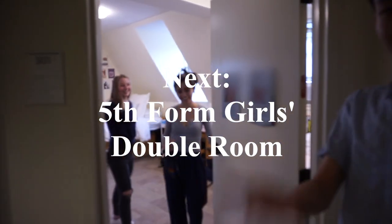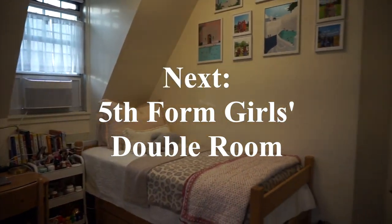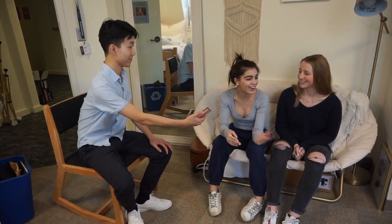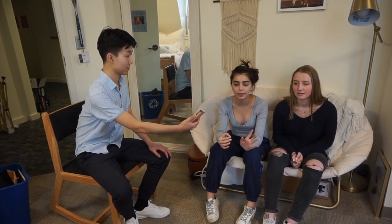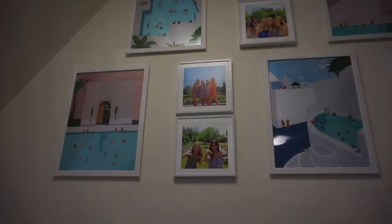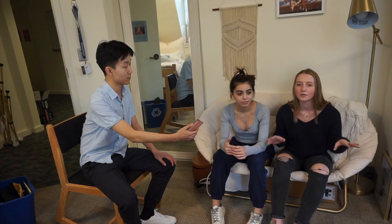Hey guys, come on in! Dara and Sarah, tell us how you decorated your room. We basically wanted it to be super minimalistic — we didn't want a lot of stuff going on so it wasn't too cluttered. Sarah and I both decorated our sides with stuff that we like, and each of our sides have a little bit of individual aspects. Dara has photos and some prints and I have some band posters and different prints. So we kind of got to create our own sides differently.